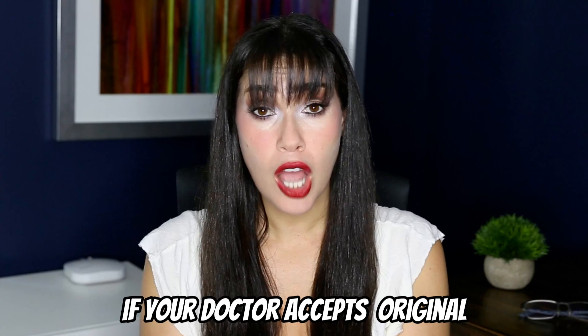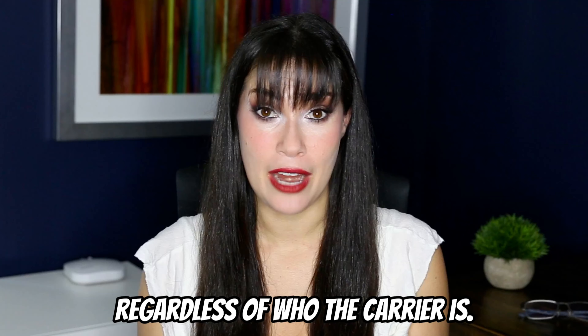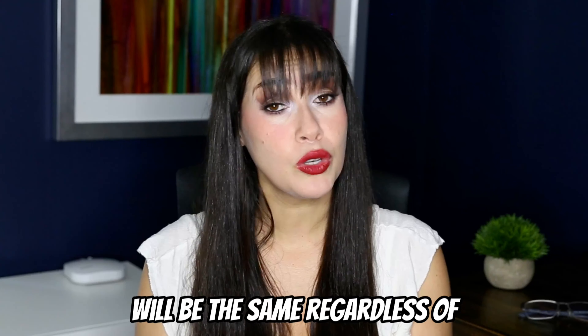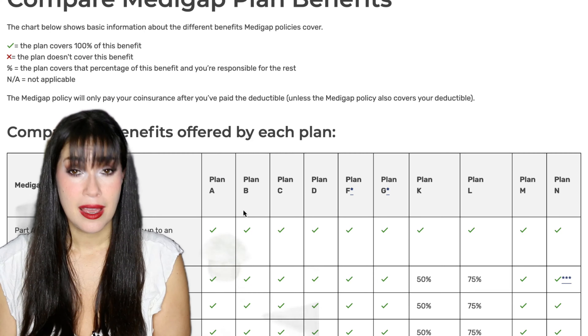There are 10 different plans to choose from, and they're offered by private carriers. Even though they are offered by private carriers, if your doctor accepts original Medicare, they accept your Medicare Supplement plan regardless of who the carrier is, and those benefits are standardized. So the benefits offered by Plan G, for example, will be the same regardless of who your carrier is — that makes it much easier to comparison shop. First, select which Medigap plan is right for your needs, and then find a carrier that's going to offer you the lowest possible price but also has a history of lower, more stable rate increases.